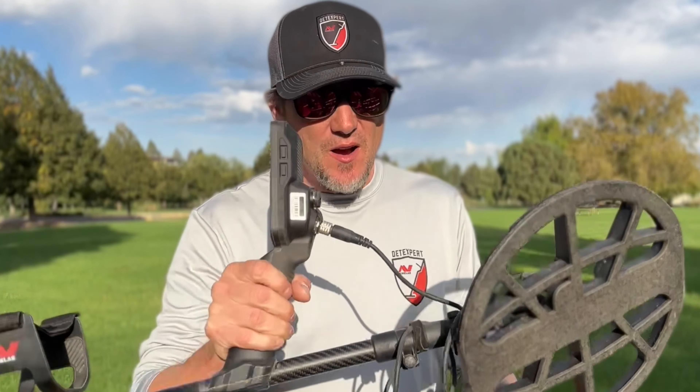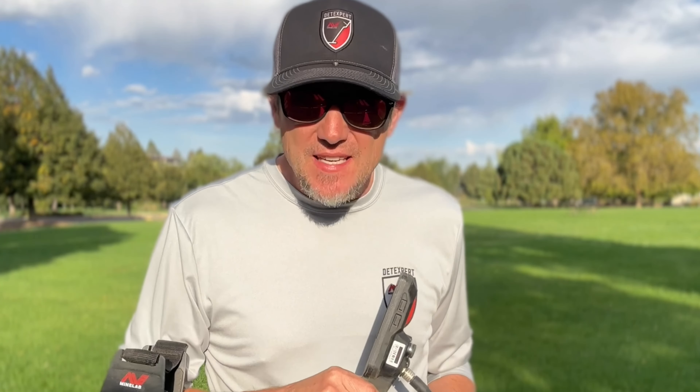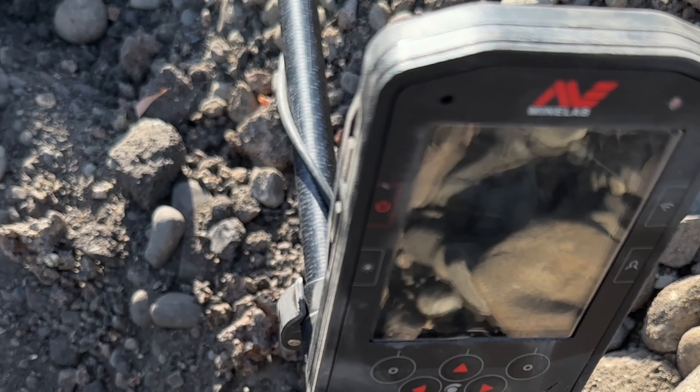Hey guys, have you seen the Manticore yet? Look at this thing — look how compact it is. I get to travel all over the place, it folds down, it is quick and easy. I've been using it now for about a year and I have found some pretty amazing finds underwater and out in the field.